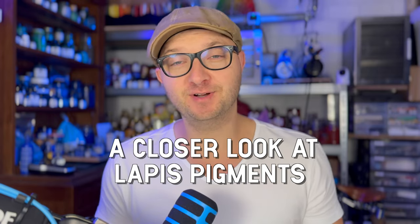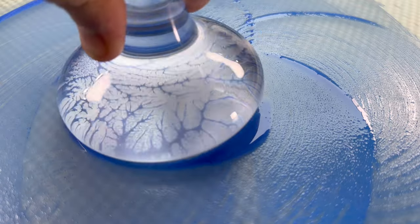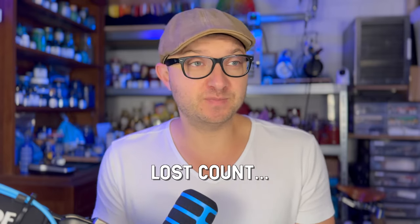Finally, part two of the lapis lazuli video. First of all, I want to start and repeat that I'm not a professional scientist, I'm not a professional pigment researcher — I'm just someone that's very enthusiastic about pigments, works with them quite a lot, and also has quite a lot of pigments. For this video I purchased a couple of extra lapis lazuli pigments to get the best comparison possible for all of you.